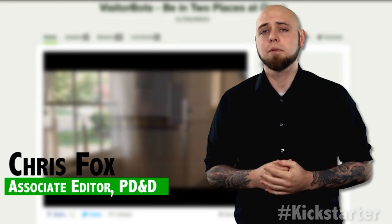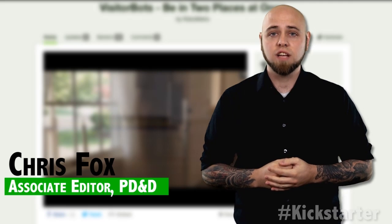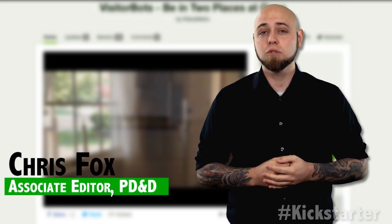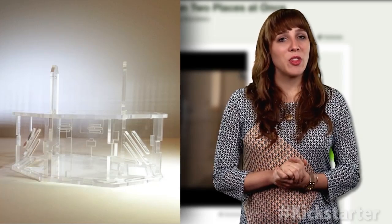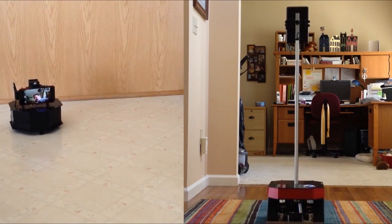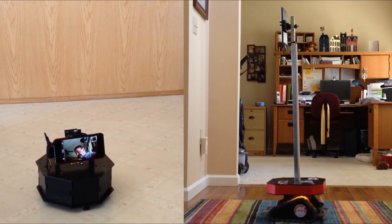Over several prototyping phases, George and Tyler Keller and Robo Metrics have spent the majority of their time developing and testing their control system software and hardware for robots. The pair has spent three years perfecting the Visitor Bot design and have emerged with the Visitor Bot Mini and the Visitor Bot Max.